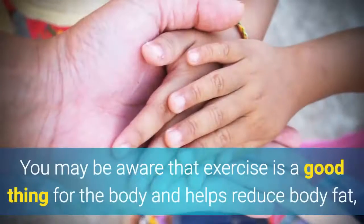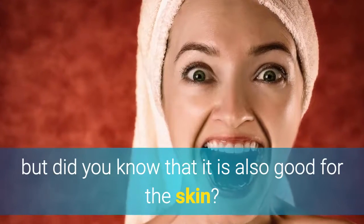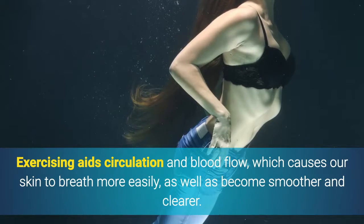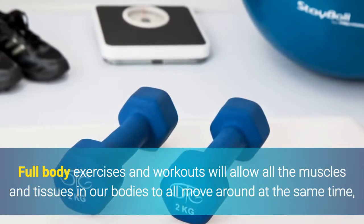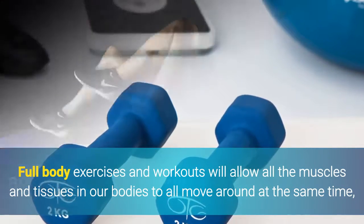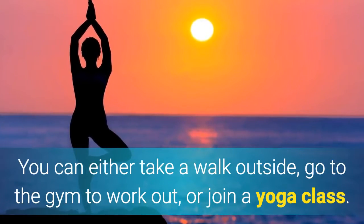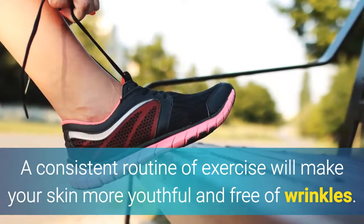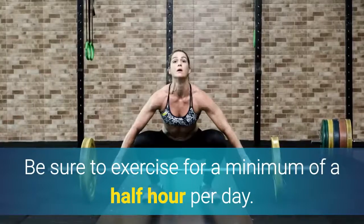4. Exercise. You may be aware that exercise is good for the body and helps reduce body fat, but did you know that it is also good for the skin? Exercising aids circulation and blood flow, which causes our skin to breathe more easily, as well as become smoother and clearer. Full body exercises and workouts allow all the muscles and tissues in our bodies to move around at the same time, and thus the skin will adjust accordingly. You can take a walk outside, go to the gym, or join a yoga class. A consistent routine of exercise will make your skin more youthful and free of wrinkles. Be sure to exercise for a minimum of a half hour per day.